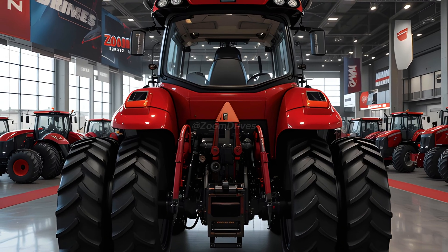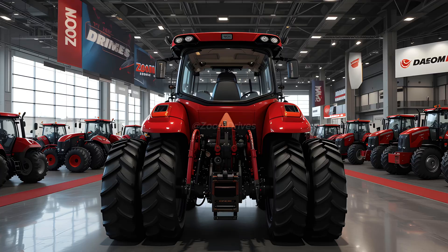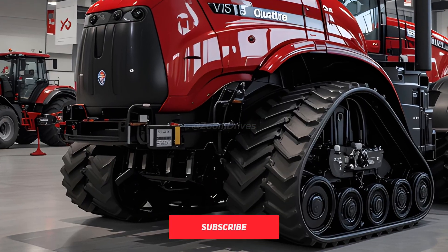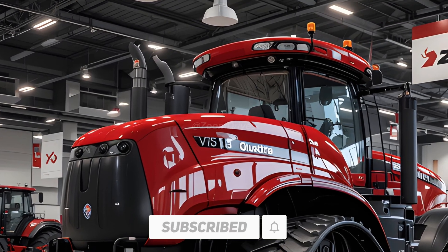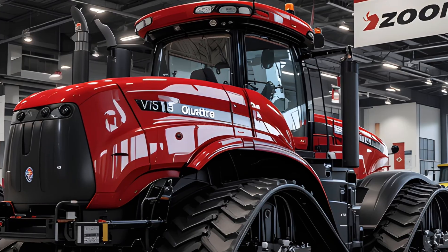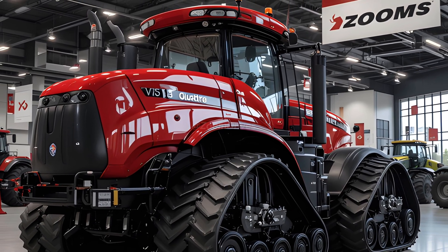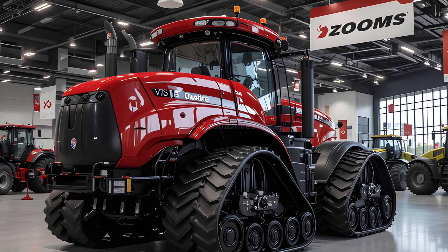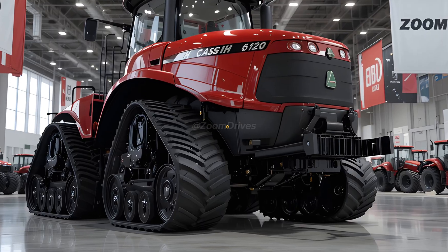The Quad Track's exclusive four-track system remains one of its defining features, providing superior traction, reduced soil compaction, and improved flotation compared to traditional wheeled tractors. The advanced independent suspension on each track enhances stability even on uneven terrain, while the new automatic track tensioning system minimizes wear and maximizes durability.